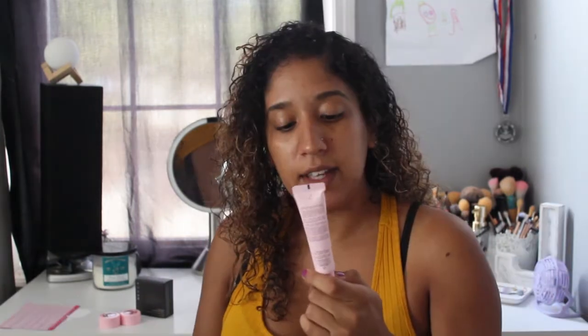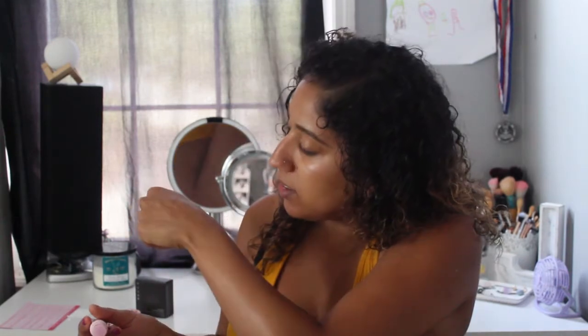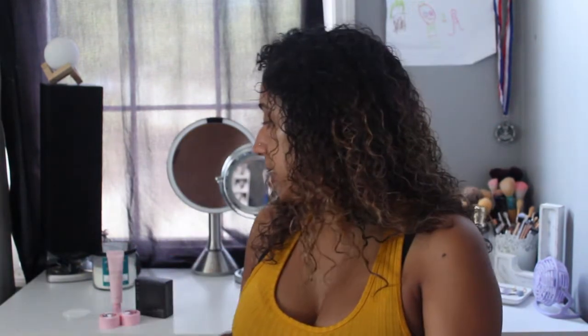Next I received Wonder Beauty — it's very common to receive Wonder Beauty in Boxycharm. This is the Glow Ahead Illuminating Face Oil. Oh, it's pink — so cute! It doesn't really feel like oil; it feels more like a light watery serum. My face is very oily so I'm going to give it a try to see how it works, and I just hope it doesn't give me too much oil on my face.